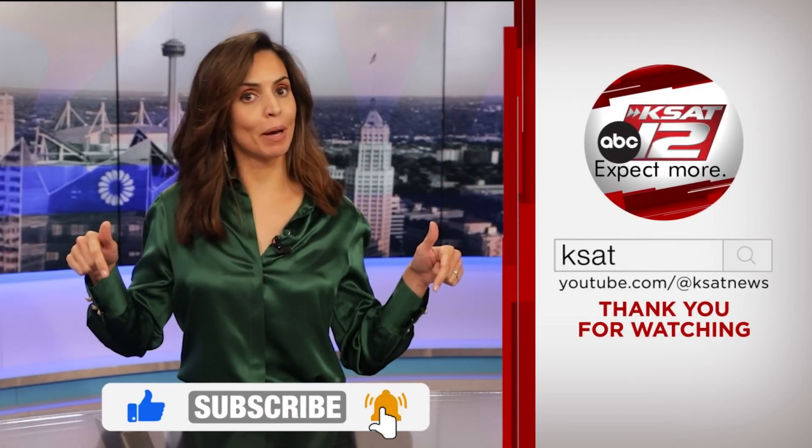Keep up to date with all of San Antonio's top news, weather, and so much more by clicking the like and subscribe buttons below. And once again, thanks for watching KSAT.